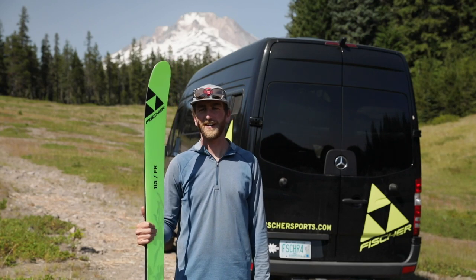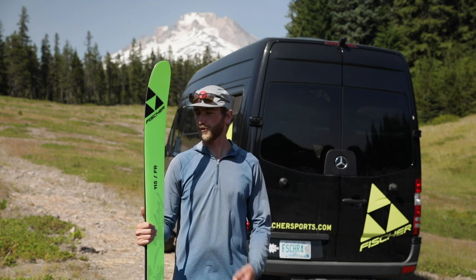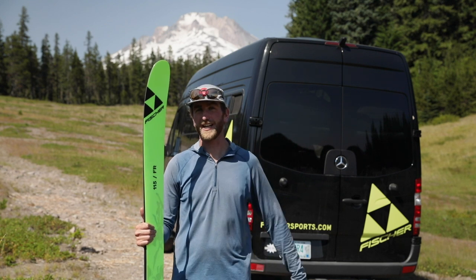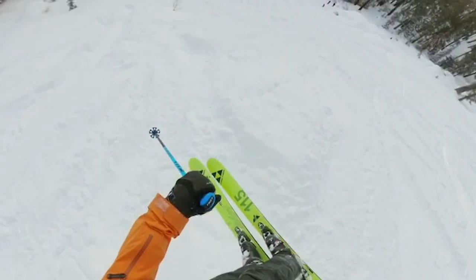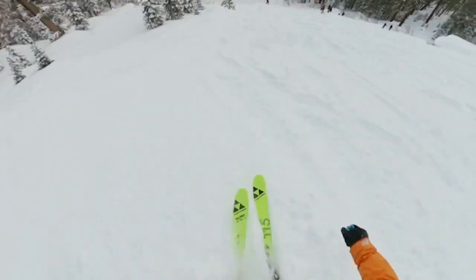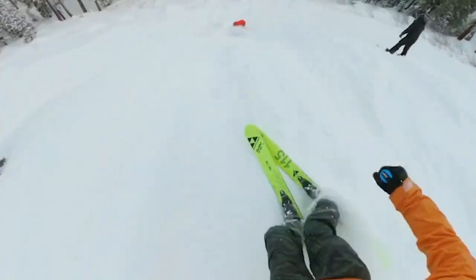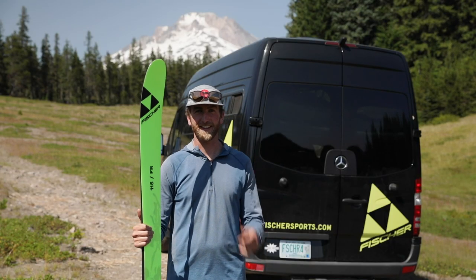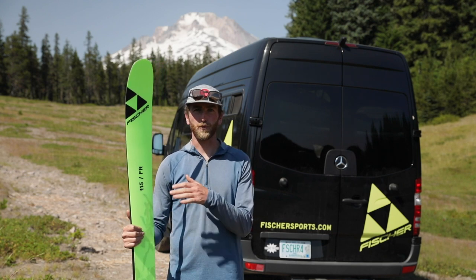What's up everyone, Kyle Saman here. Today I got the Ranger 115 FR — this is the widest ski in our Ranger lineup at 115 underfoot. This is for those deep days, like you're on your snowmobile or you're in Japan riding lifts and it is a bottomless, epic, best day you've ever had. This is what you want — super easy, really surfy.